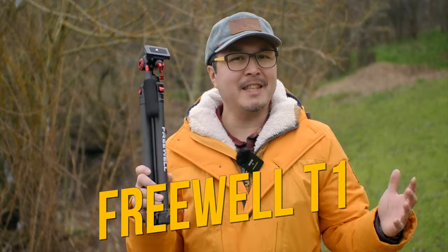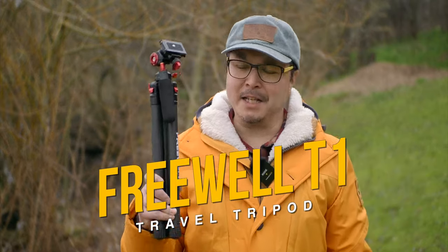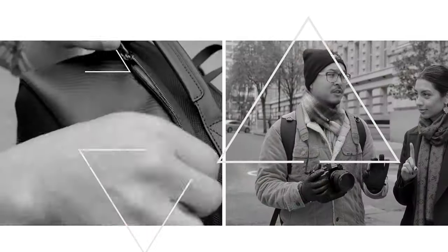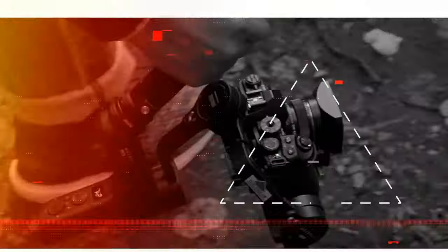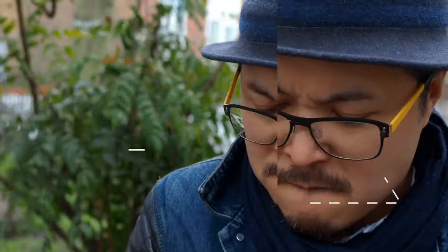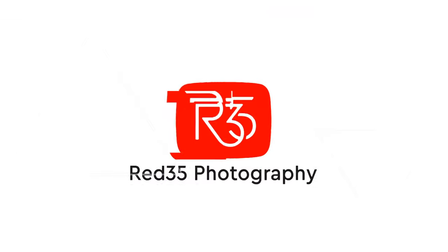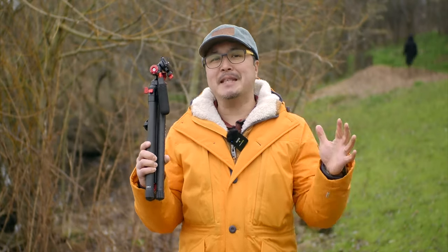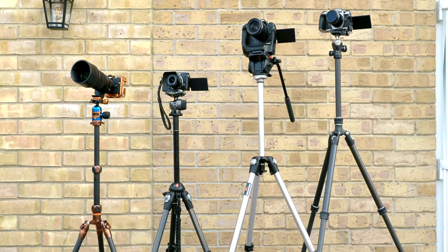This is Freewell's new T1 Travel Tripod — it is the smallest, lightest, full-feature tripod in the world. Hi, it's Jimmy Chang here from RAT35. At the time of making this video, Freewell's T1 is the lightest travel tripod on earth, beating almost everything on the market when it comes to weight.